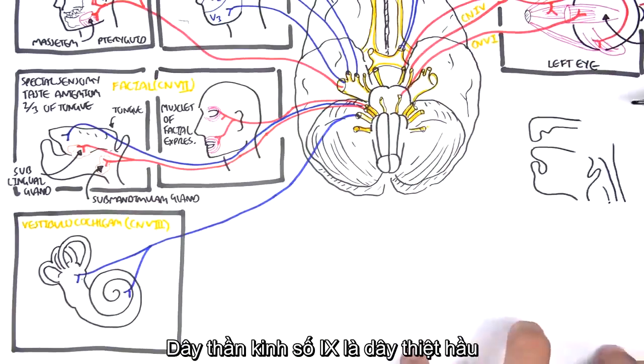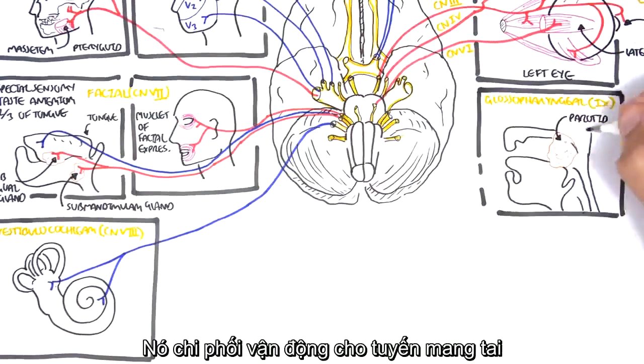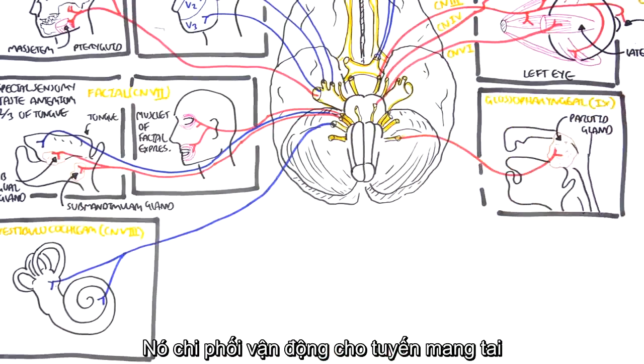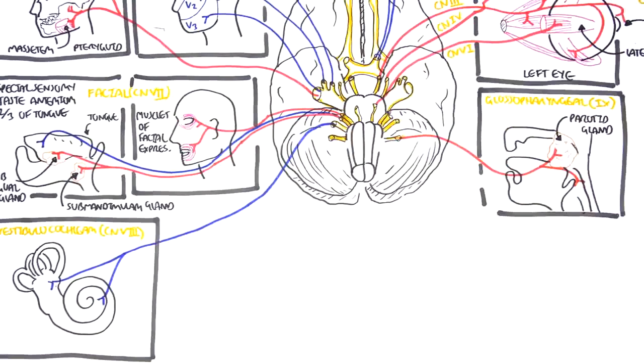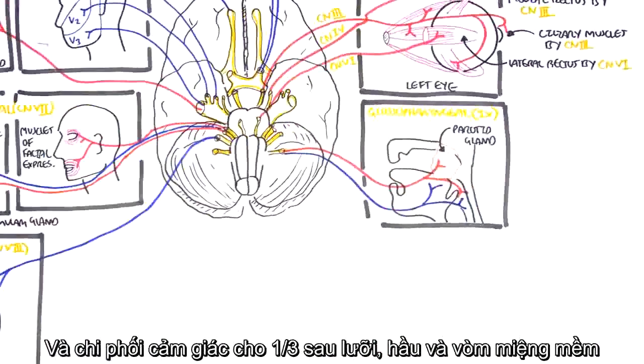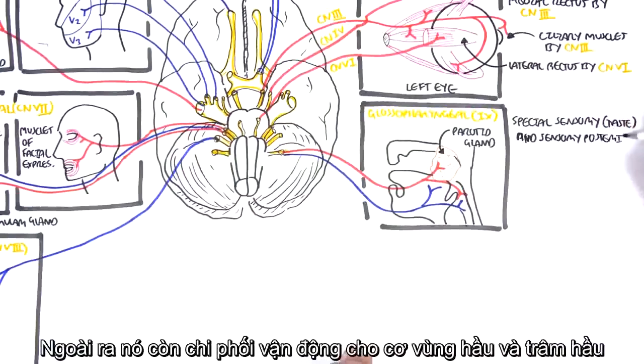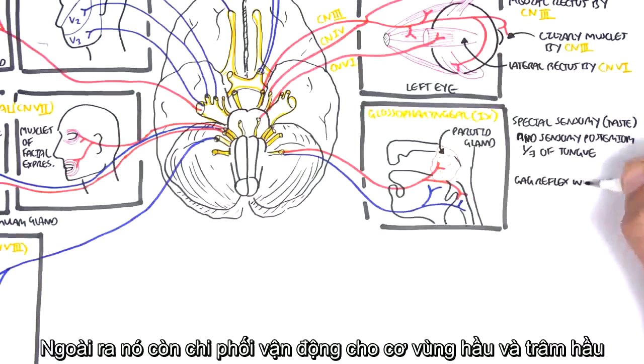Cranial nerve number nine is the glossopharyngeal nerve, originating from the medulla. It is motor for the parotid glands, and provides special sensory taste as well as general sensation for pain in the posterior one-third of the tongue. It is also sensory for the pharynx, initiating the gag reflex.